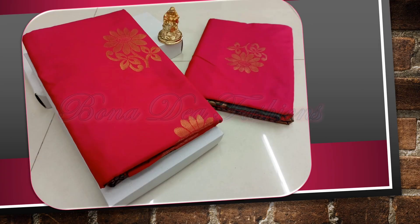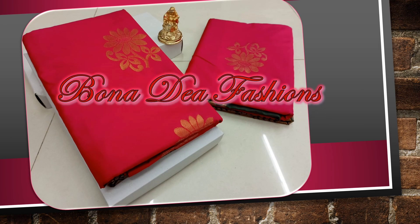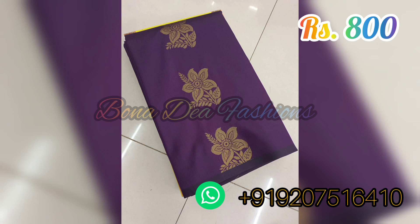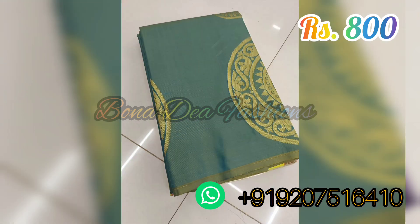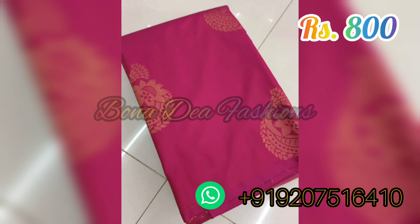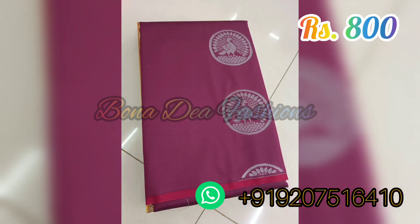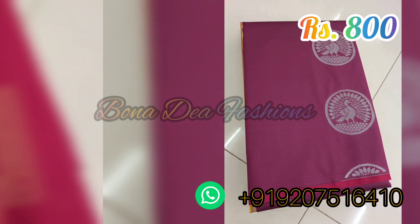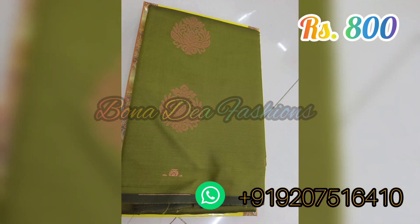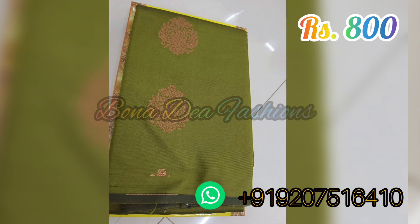Hello all, welcome to Bonadia Fashions. In this video we are going through the most trendy and highly demanded collection of borderless soft silk saris. The material used is light in weight, soft in nature, and easy to carry. The design features beautiful putas running all over the body part, along with a rich contrast pallu and running blouse.